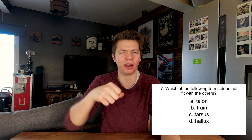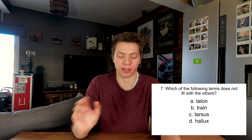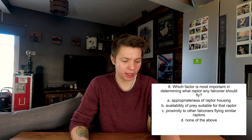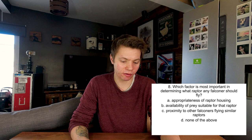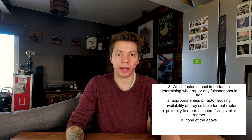Three of these relate to the foot area. Talons are obviously at the end of their toes - how they catch their prey. Hallux is sort of the back talon, almost what would be the thumb. The tarsus is the bones in the foot area. And the train is actually the tail, so which doesn't fit is the train, because it's the tail. Which factor is most important in determining what raptor a falconer should fly? It's going to be B - availability of prey suitable for that raptor. There's no point getting a hawk if there's nothing to hunt with that hawk anywhere near you. You have to pick the right bird for what you can hunt close by, or where you have permission to hunt.